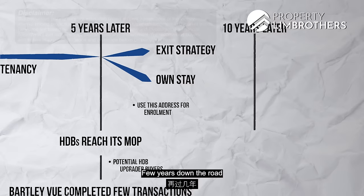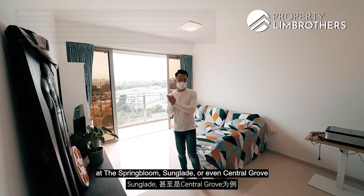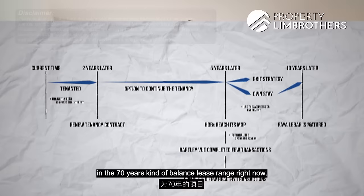Approaching the 10-year mark, Paya Lebar will start to take shape. At that point the unit will have about 78 to 79 years of lease remaining. Looking at examples like Spring Bloom, Sun Glades, or Central Grove — projects within close proximity to MRT stations — even those at 70 years of lease balance still command a strong premium. That will then ease into your exit strategy in time to come.